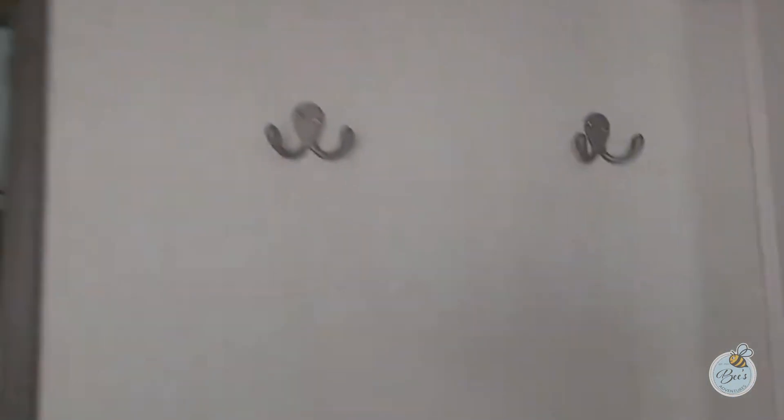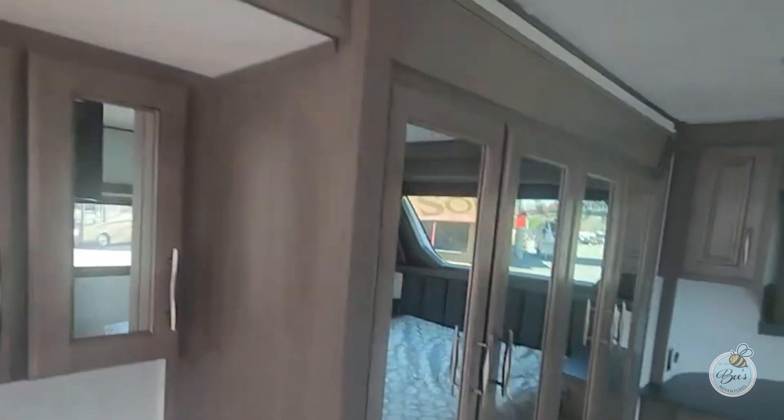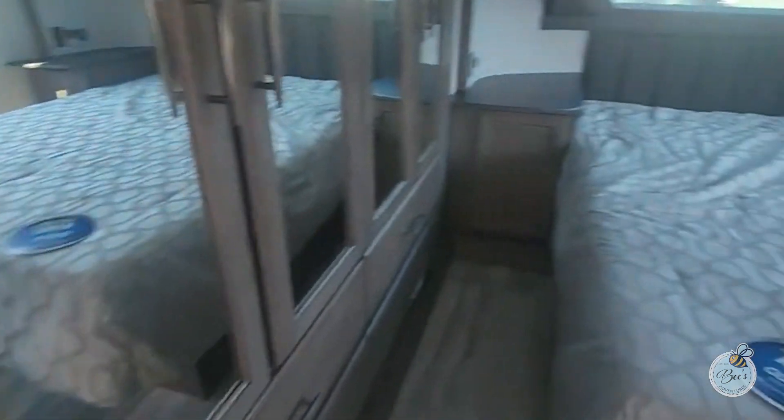Here we have an on-demand water heater and hooks. What's interesting is that this sink and all of this with that wardrobe is on a slide, which makes this a very unique floor plan.